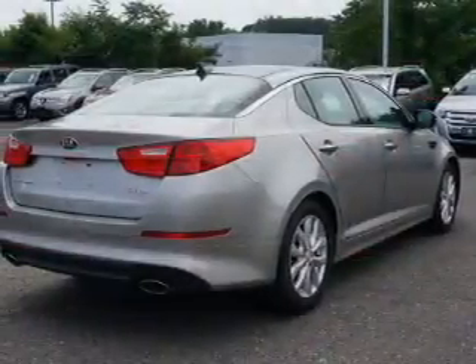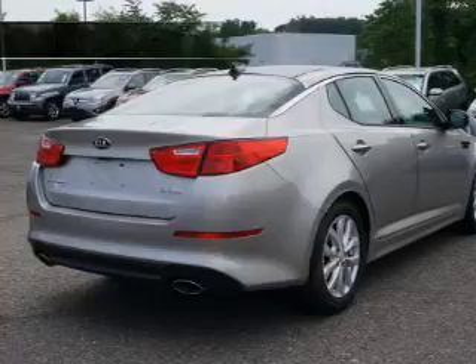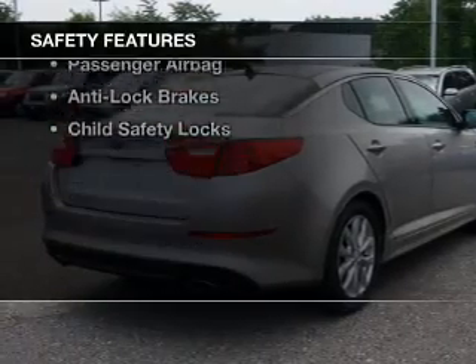Additional features include auto dimming mirrors, dual temperature controls, automatic climate control, and iPod integration.